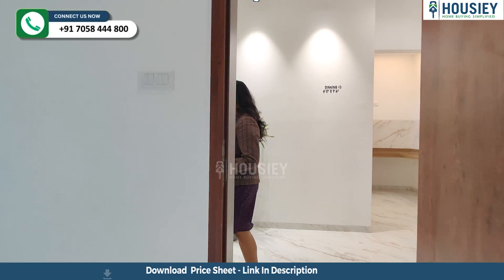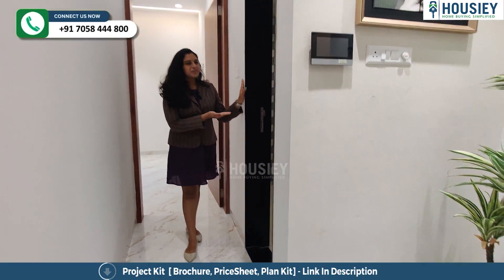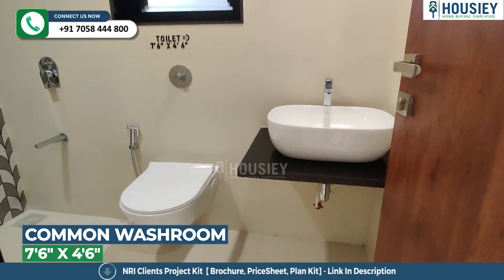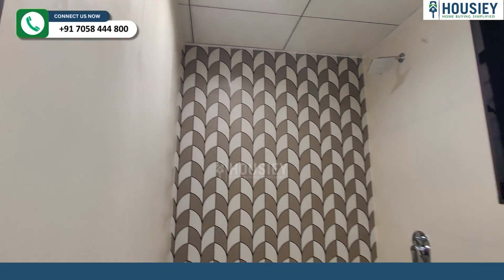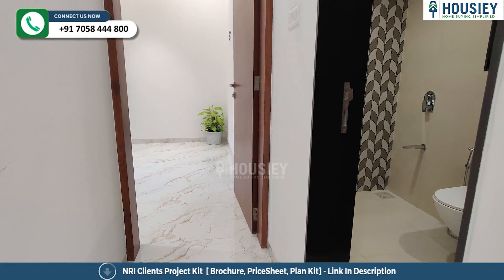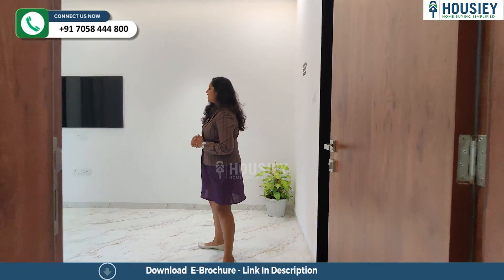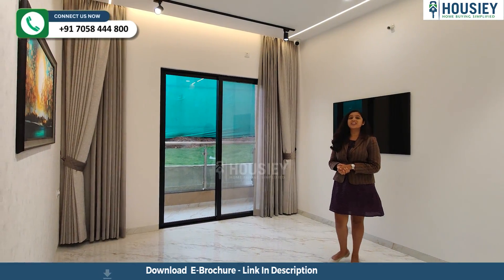Now let's check your master bedroom. Before that, let's check your common washroom, which features anti-skid tiles and CP fitting. This is your 10 by 14 square feet master bedroom, which is very spacious, and you can also find a balcony with an attached washroom.